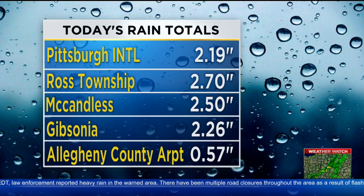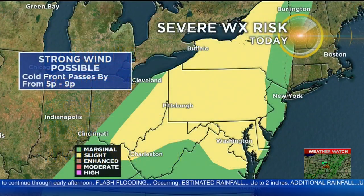Here's a look at what we've seen on the ground — these are actual recordings, including Pittsburgh. The airport recorded 2.2 inches of rain, basically Ross Township at 2.7 inches, McCandless at 2.5. That's the area that's still seeing some rain. Gibsonia at 2.25 inches already.